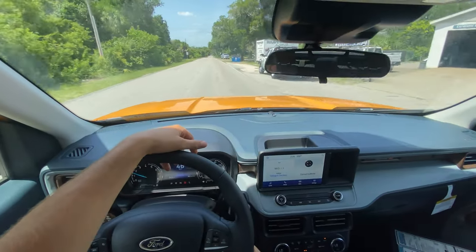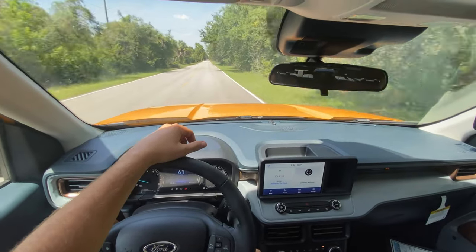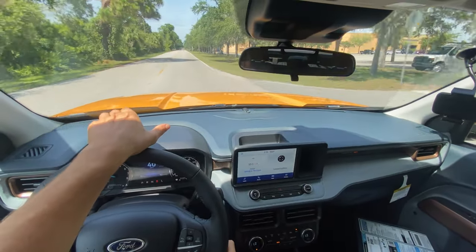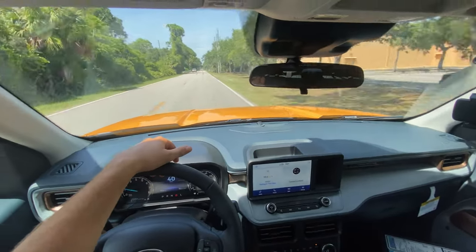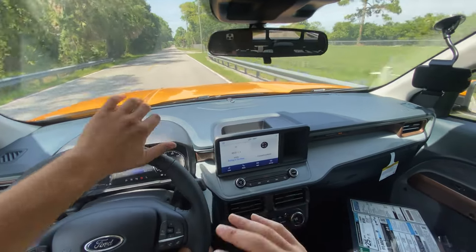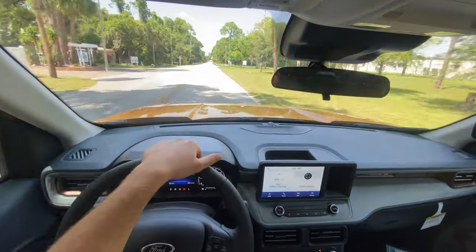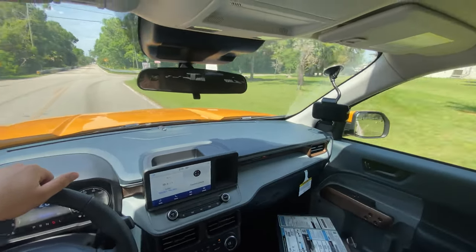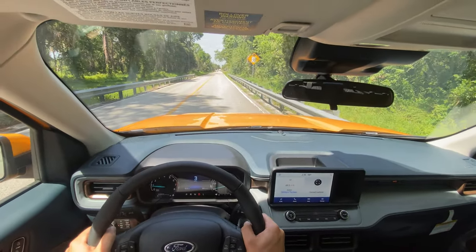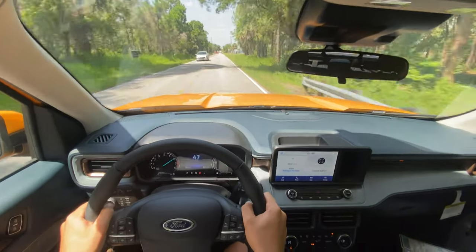I'm thinking they could do a Raptor version of the Maverick. Maybe throw in a 2.7-liter or 3.0-liter EcoBoost V6, tune it to over 400 horsepower with the all-wheel drive — I guarantee it'd hit zero to 60 in the mid four-second range. Or maybe a hybrid powertrain combining this 2.0 turbo for around 350 horsepower — I'd love a high-performance Ford Maverick. Sneaking one more acceleration run past a parked police car — on the gas, go! Nice — we get to speed really quickly. This is a quick, quick vehicle.